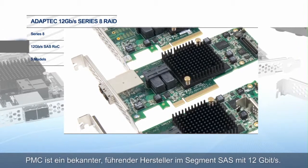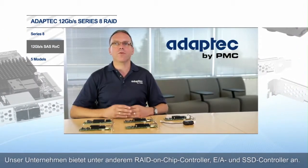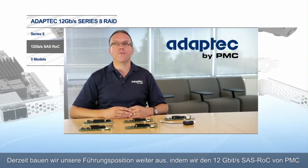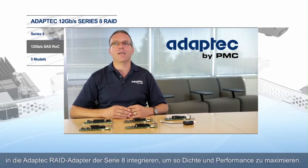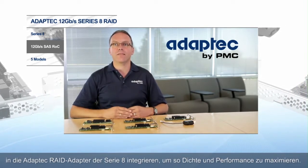PMC is a known leader in the 12 gigabit per second SAS space with RAID-on-chip controllers, I/O and SSD controllers, to name a few. Now we continue to build that leadership by fully integrating PMC's 12 gigabit per second SAS ROC in the Adaptec Series 8 family of RAID adapters to maximize density and performance.